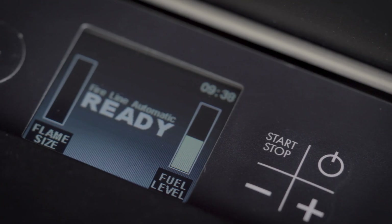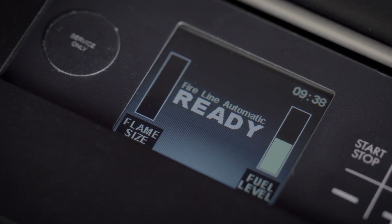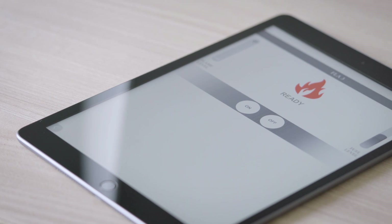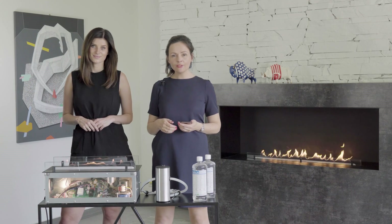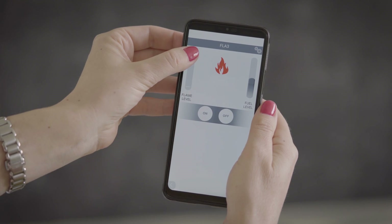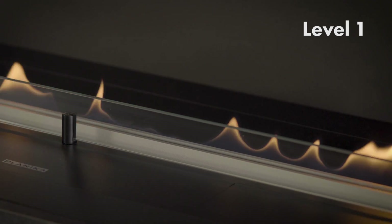The fireplace informs you when it's ready. Use the control panel, remote, or mobile app to start the fire. It takes a short moment to warm up the fuel. Now the fireplace is on — you can adjust the flame size on your smartphone. See the flame getting higher? You can lower it as well to reduce heat and fuel consumption. There are six flame height levels.